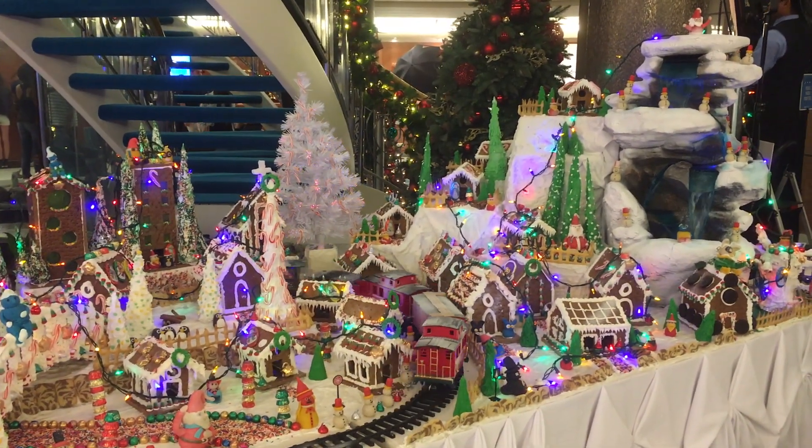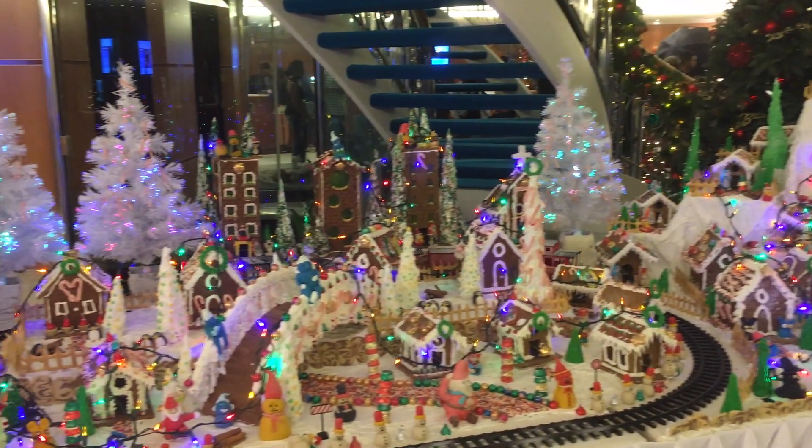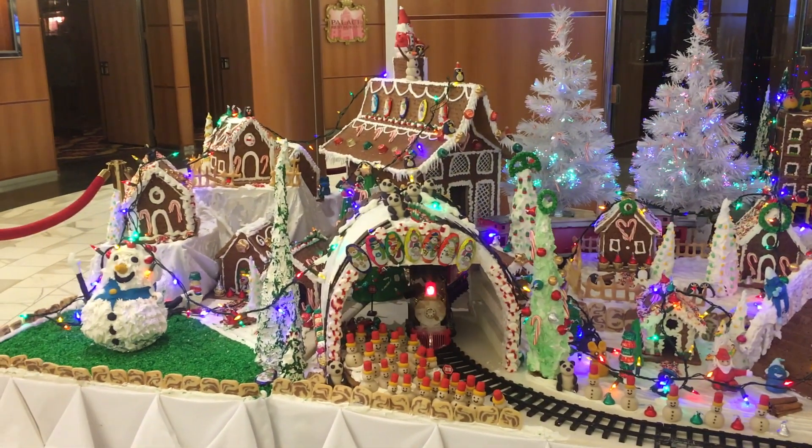Absolutely blew my mind. In the far right corner you could also see a waterfall. At the top of the waterfall was the most important person for the Christmas holidays — Mr. Santa Claus himself.